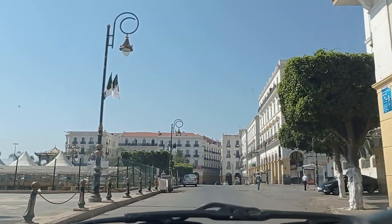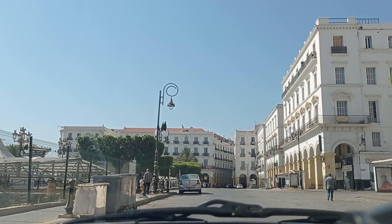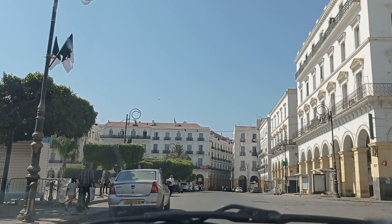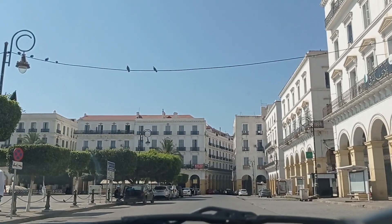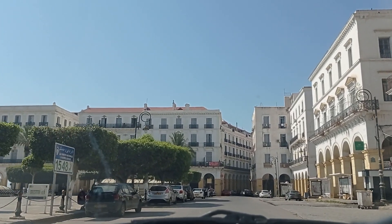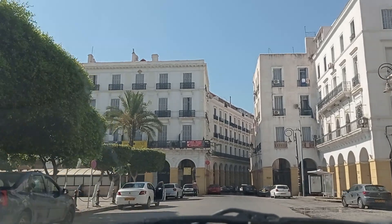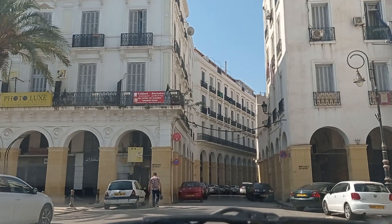There are Roman ruins here on the left — these are traces of Algiers under the Romans, when it was called Icosium. And this is the square on the left. We have many stores on the right — there is even a clothing market — and of course the Casbah of Algiers is on the right.